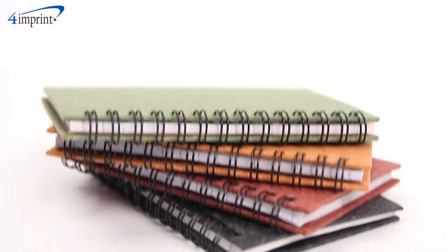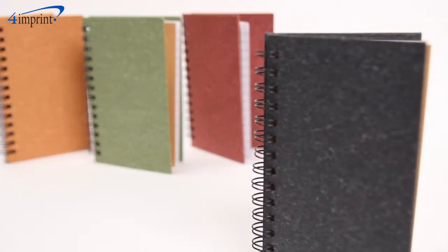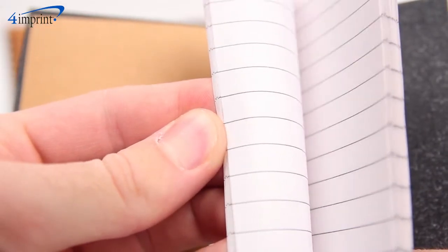Take notes or leave friendly reminders with this spiral bound notebook. The cardboard cover features an attractive speckled marble-like appearance, and inside you get 35 sheets of lined paper for notes.